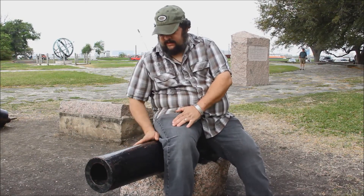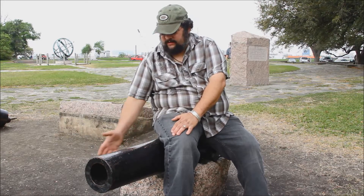We're here at the San Jacinto Battleground today. I'm sitting here on a replica of one of the Twin Sisters. The Twin Sisters were two cannons donated to the Republic of Texas by the people of Cincinnati, Ohio. These are only replicas because nobody's sure exactly what they look like.